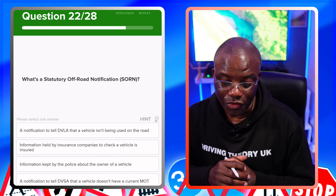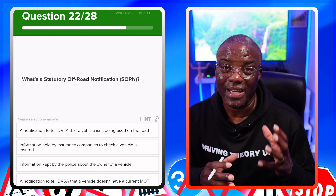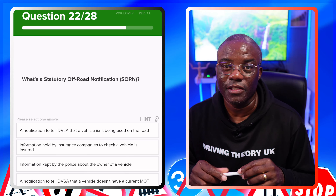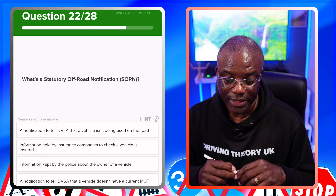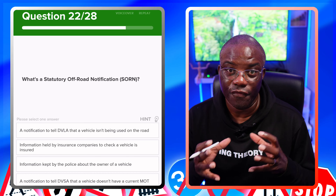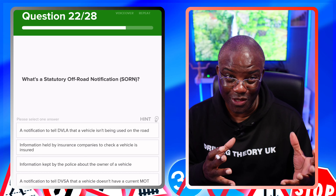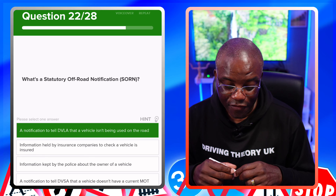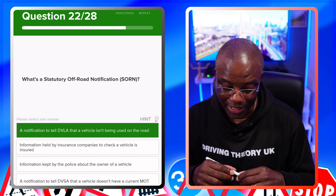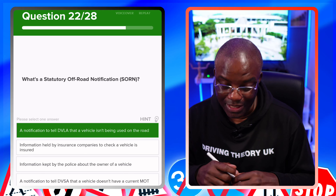What is a statutory off-road notification, known as SORN for short? A SORN is to tell the DVLA the car is not being used on the road. You fill it in and take the car off the main road to private land — a driveway, garage, lockup, whatever. The clue is in the name: statutory off-road. Information held by insurance companies? No. Information kept by police? No. A notification to tell the DVSA a vehicle doesn't have a current MOT? No.